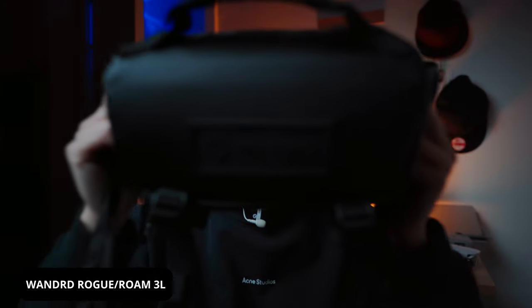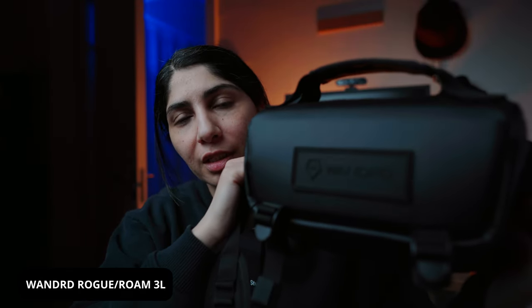Last but not least is the Wandrd Rome 3 liter — I think it's called the Rogue now, they renamed it. It's a very small, compact camera bag. I have a couple and this is my favorite for the everyday carry. It's big enough to hold my camera body, a lens of choice, and a couple of accessories. It's weather sealed. When I first bought it I regretted not getting the 6 liter, but now I think it's actually good that I didn't, because it forces me to choose what gear I take out on photo shoots.